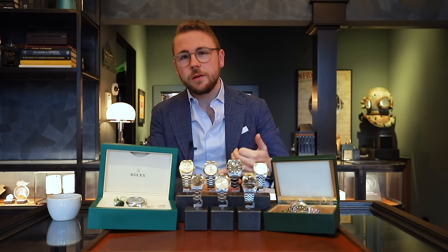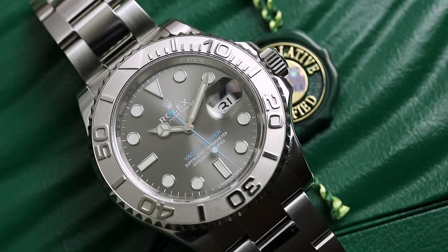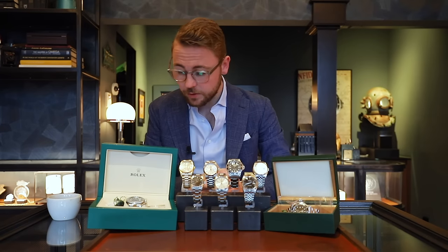Zoals jullie misschien wel weten hebben we een zwak voor de Yacht-Master 1. We hebben onlangs de referentie 16622 verkocht, en nu hebben we een iets recenter model: de 116622. Mooi aan dit horloge vind ik die lichtblauwe tekst op die cranny grijze wijzerplaat, natuurlijk met die plaat in haar bezel, en verder die kleine lichtblauwe details wat je ook terugvindt in de wijzer. Het horloge is een volledige set. De vraagprijs is €9.500.